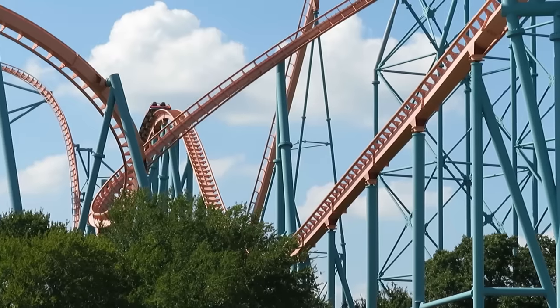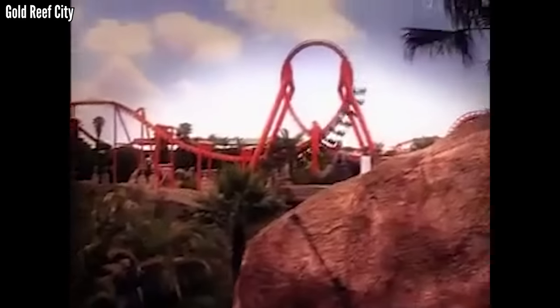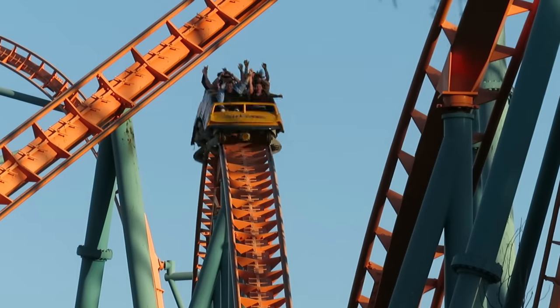Giovanola doesn't have much, but everything I've ridden is smooth. I don't know about Anaconda at Gold Reef City, but I'm willing to bet that's smooth too. I'm leaving Giovanola out of this video.